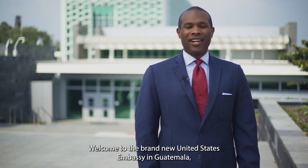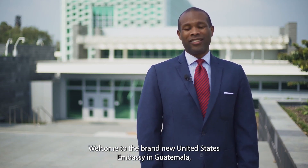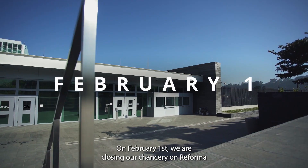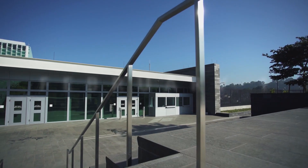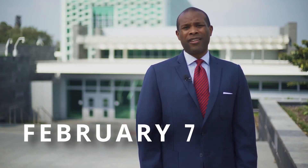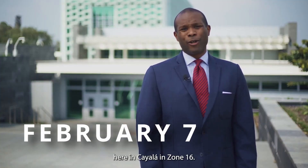Welcome to the brand new United States Embassy in Guatemala, located in Zone 16. On February 1st, we are closing our Chancery on Reforma, and we'll be resuming all consular services on February 7th here in Cayala in Zone 16.